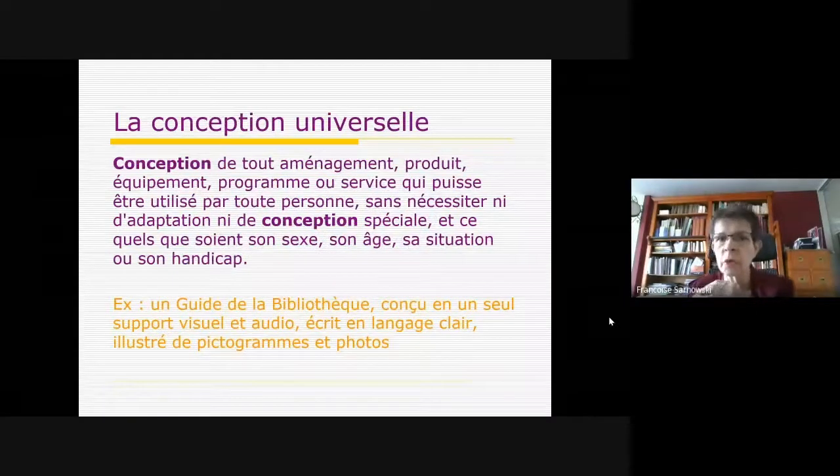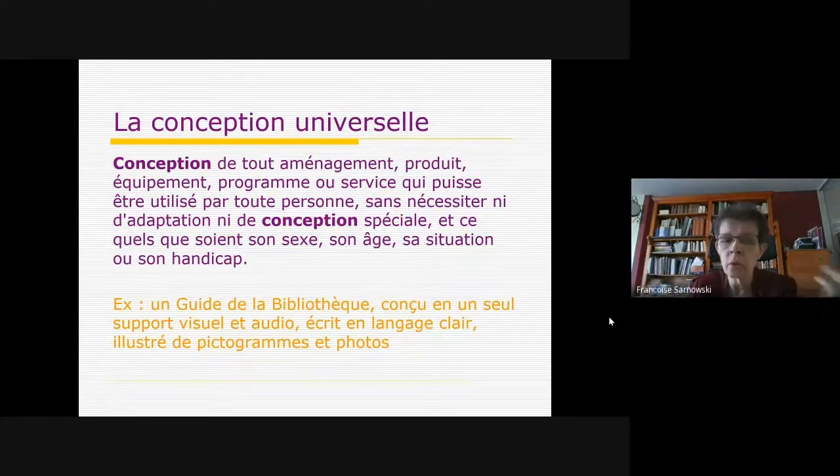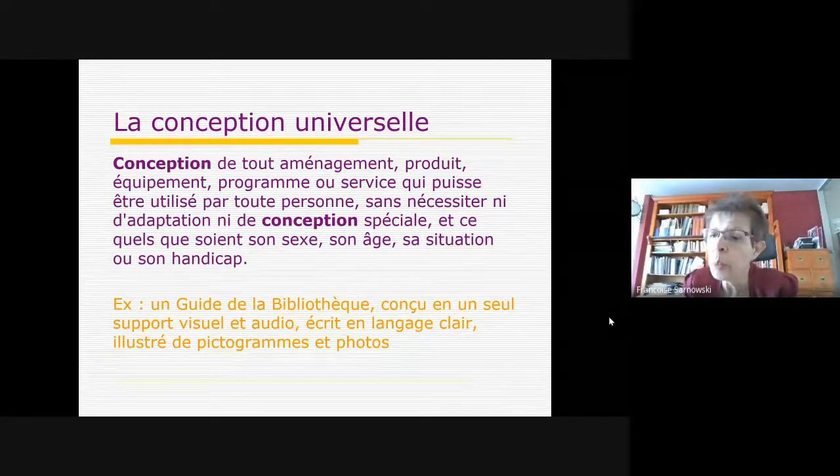Cela introduit la notion de conception universelle : ne pas être obligé de prévoir des adaptations et des conceptions spéciales. Par exemple, avoir une pente ou un bâtiment de plain-pied est préférable à mettre une rampe d'accès en parallèle de l'escalier. En bibliothèque, cela signifie penser le guide de la bibliothèque en un seul support à la fois visuel et audio, écrit en langage clair, utilisant un langage simple, des pictogrammes et des photos, conçu dès le départ pour que tout un chacun puisse le lire quels que soient ses empêchements.